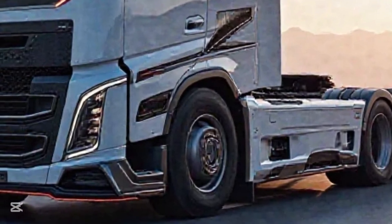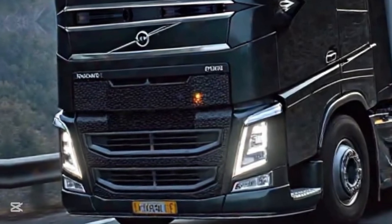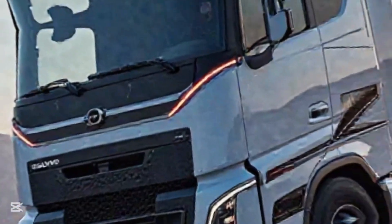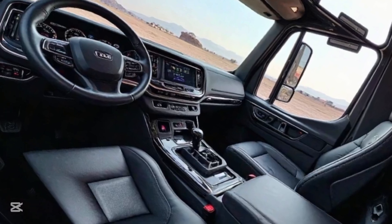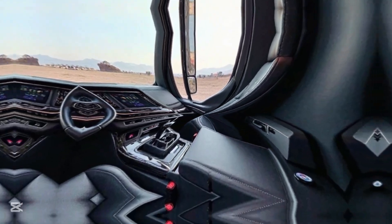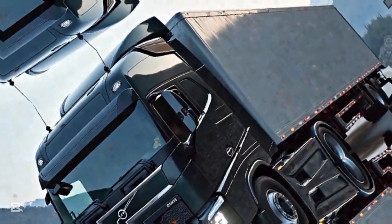Let's start with the exterior tech. Volvo has integrated active aero fins at the rear that automatically adjust at high speeds, reducing drag and boosting fuel efficiency. The front grille isn't just for looks — it features adaptive cooling vents that open and close based on engine temperature and aerodynamics. Traditional side mirrors? Gone. They've been replaced with HD digital side cameras, improving visibility while cutting wind resistance. And for night drivers, there's an infrared night vision mode built into the headlights, helping you spot hazards regular lights might miss.